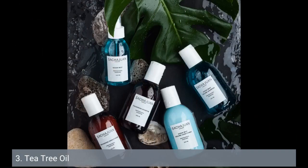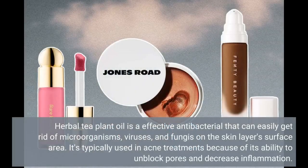3. Tea Tree Oil. Tea tree oil is an effective antibacterial that can eliminate bacteria, viruses, and fungi on the skin's surface. It's typically used in acne treatments because of its ability to unblock pores and reduce inflammation.